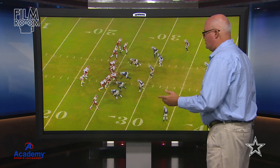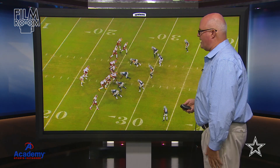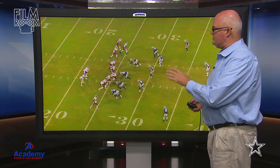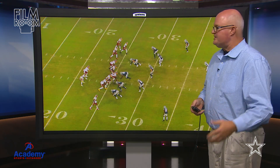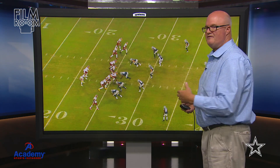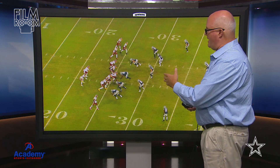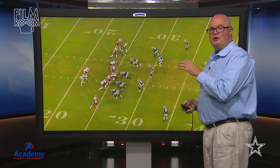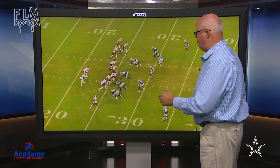As always, the Redskins are trying to run this clock out. They've done a nice job using their timeouts — used two timeouts and still had one remaining. The Redskins are in a situation where they're going to try and run this thing out, but they've not been able to do it with any type of running at all. The Cowboys, for the majority of this game, were playing in their nickel package, but in this particular situation they're going to play with their base front.